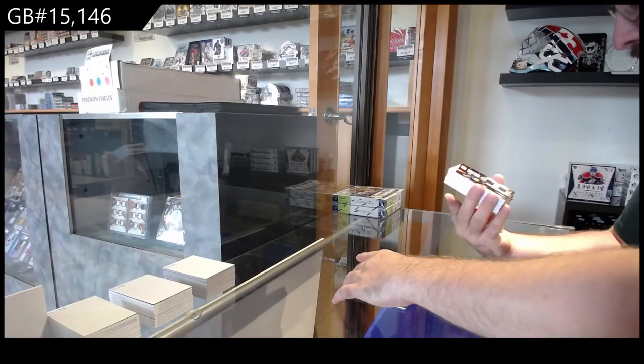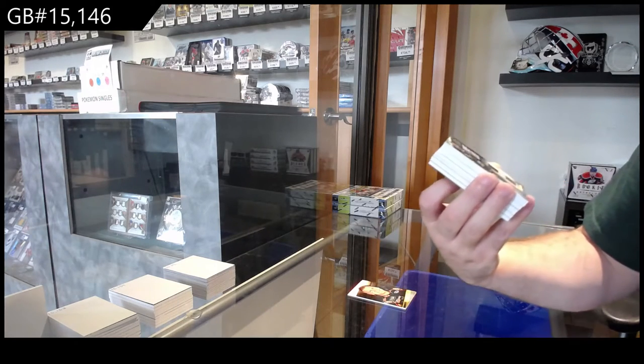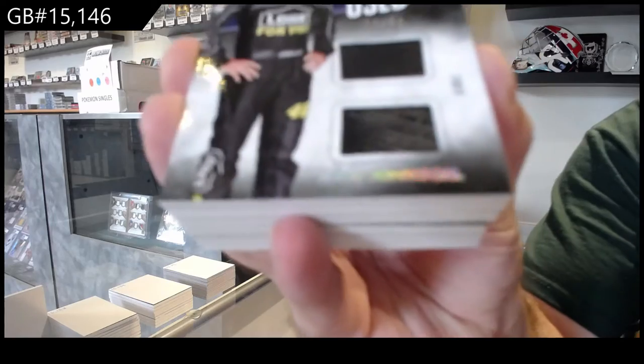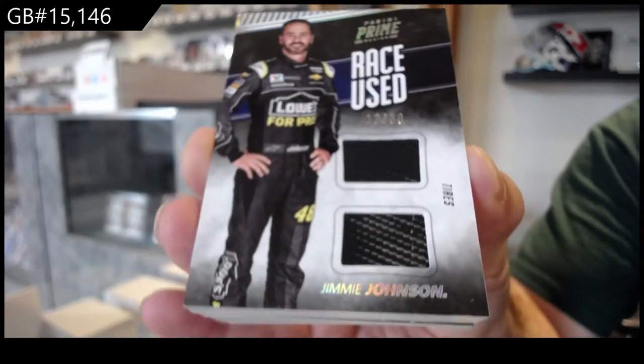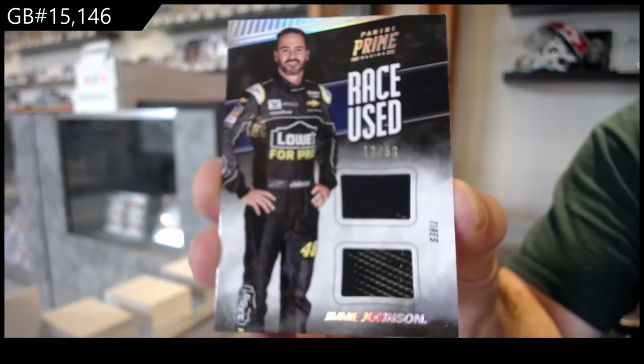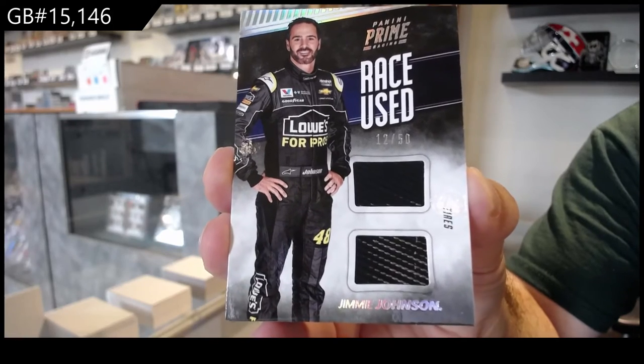We've got a race-used, numbered at 50, tires of Jimmy Johnson. I've heard of that guy. The J spot. 12 of 50. Maybe the auto's in here. Jimmy Johnson.